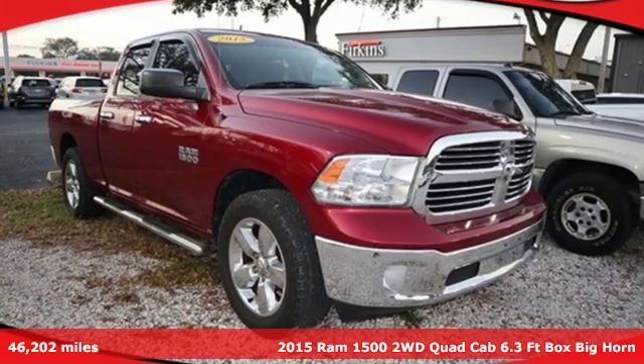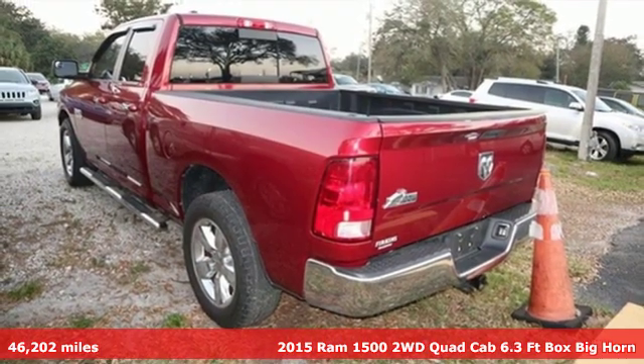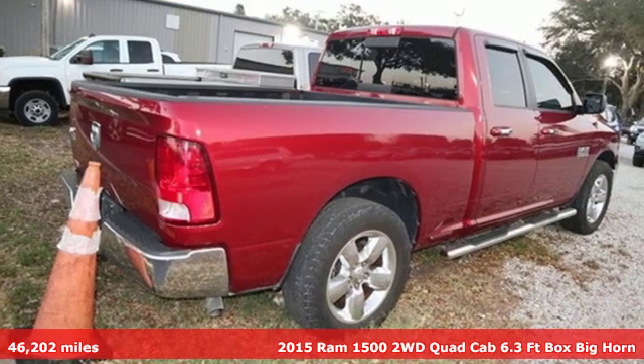Here's a 2015 RAM 1500. The ability to use tools separates humans from other animals. This RAM 1500 is a powerful one and will separate you from other humans.